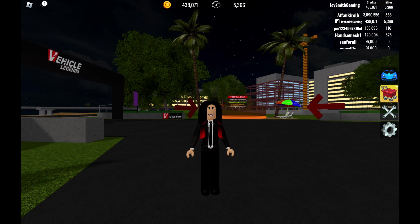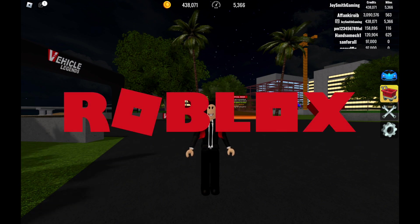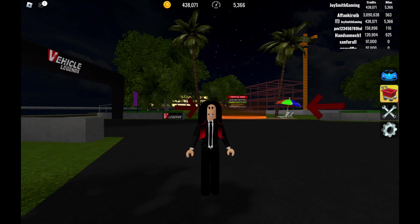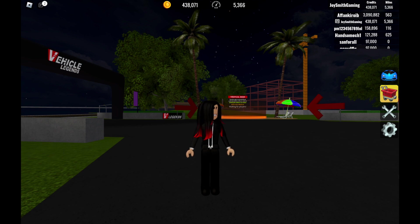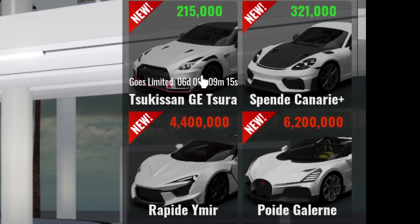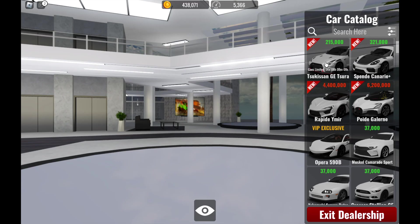Hello everyone, my name is Joy Smith and I'm gonna be playing Roblox Vehicle Legends. There's a new update that just came out yesterday, so let's check inside the dealership right now. There is a new limited car — only one is limited — and there are three new cars.